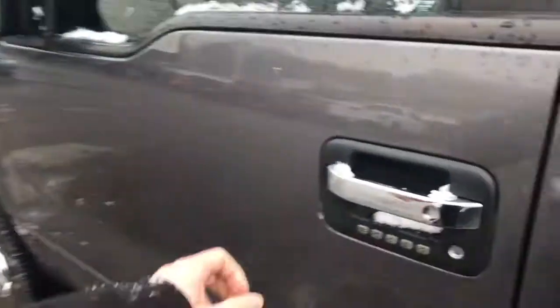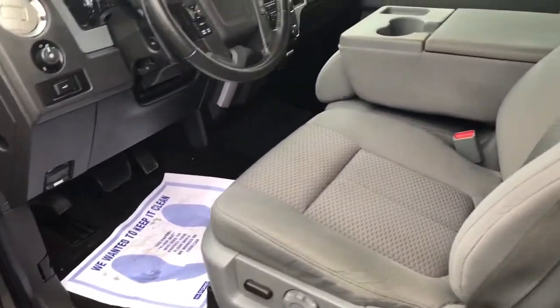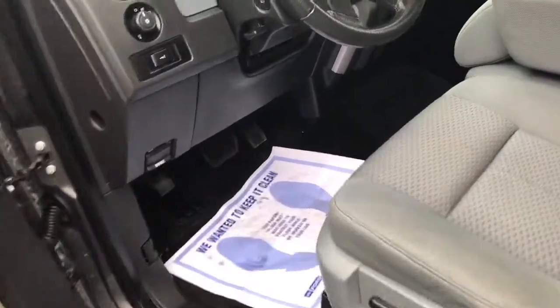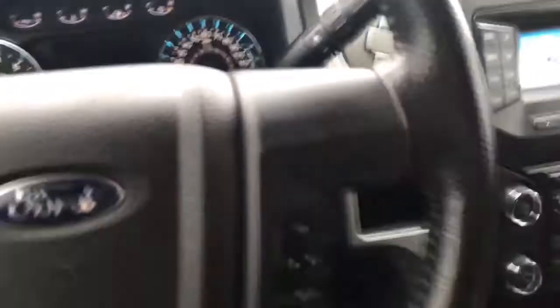With only 68,000 miles on it, this has really not even been broken into. It has the V8, the 5.0 — one of the best engines Ford ever came out with. Let's start it up here — fires right up. It does come with two keys.